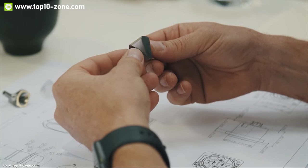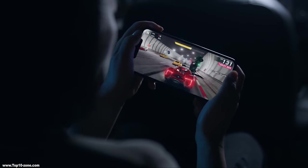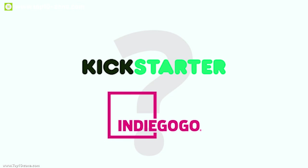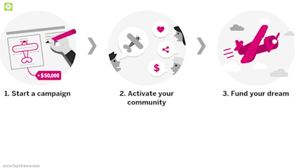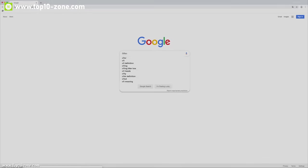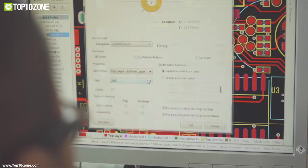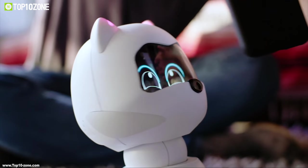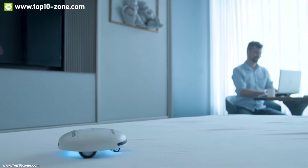There are a lot of companies, teams, and individuals who are passionate towards technology and want to show the world their creative inventions. There are numerous products and innovations being presented to the world to get crowdfunded through Indiegogo and Kickstarter. If funded, these products can contribute greatly to our way of life. At Top 10 Zone, we introduce you to 10 most innovative projects every month. In this video, we have listed the top 10 best innovations going through their crowdfunding campaign this month.